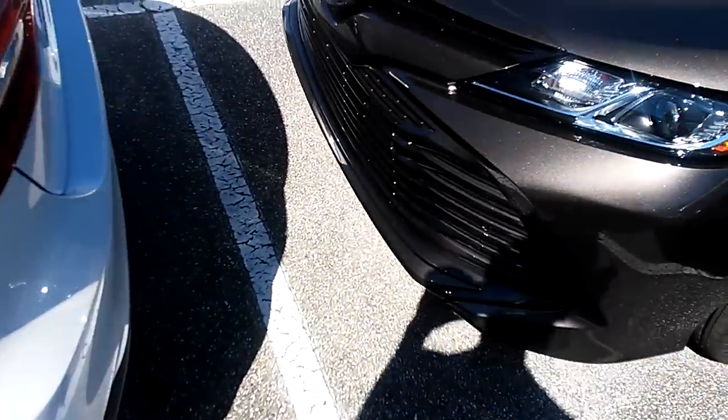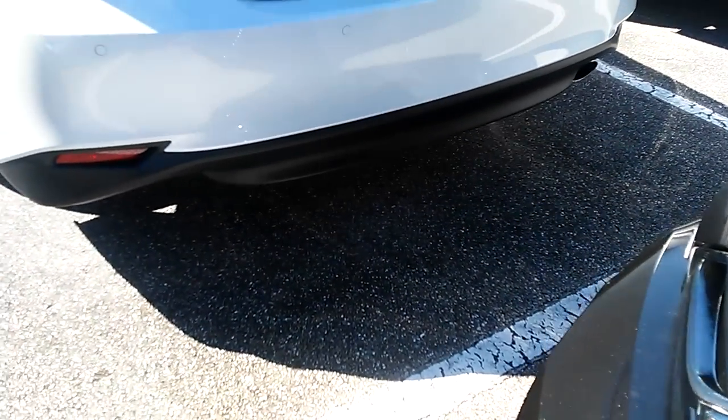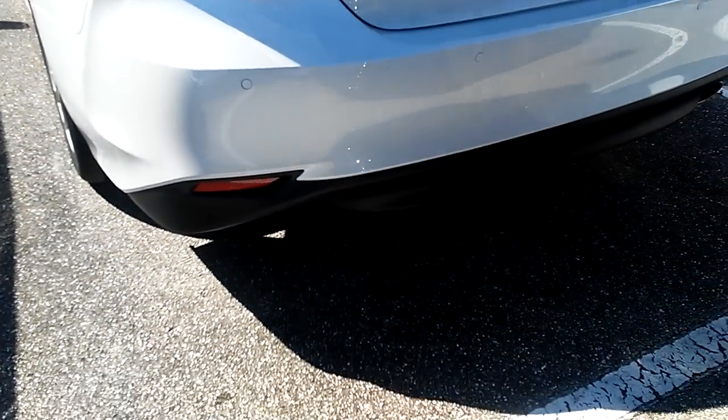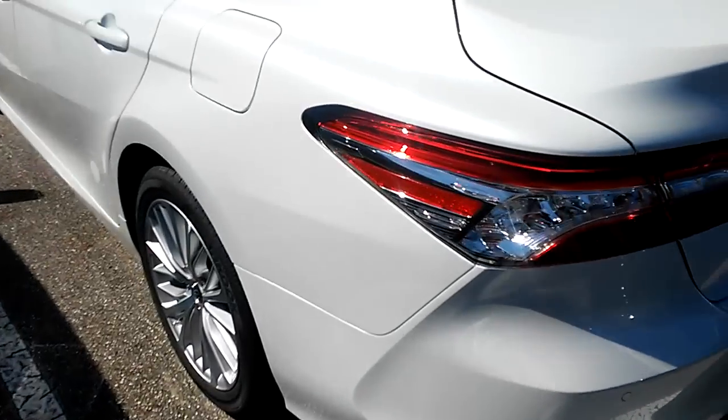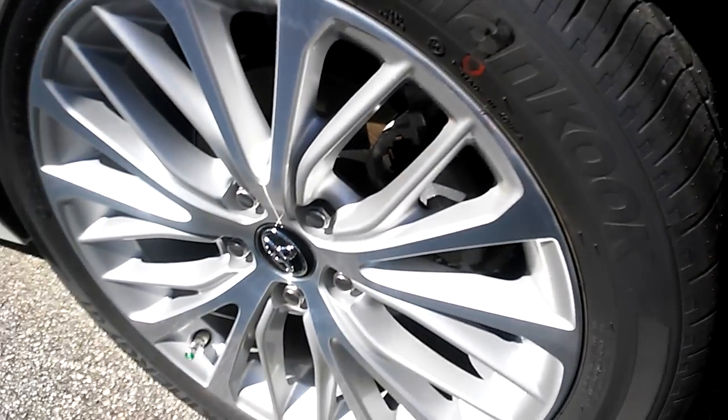Except we don't have the V6. Back here XLE, Camry system in the back, the four indicators. Got the 26-inch wheels here and run flat tires.